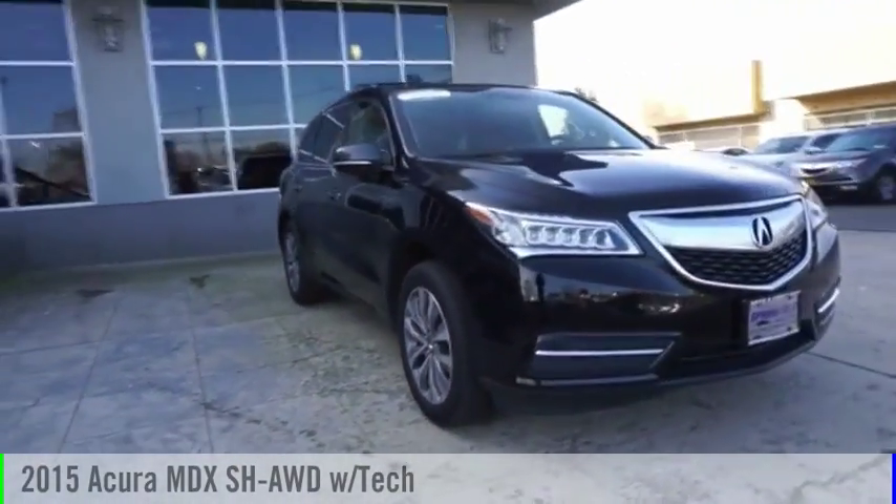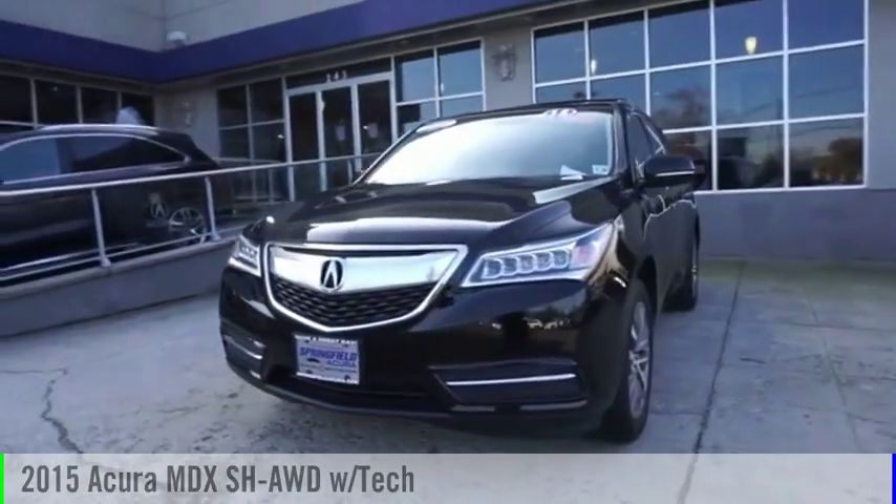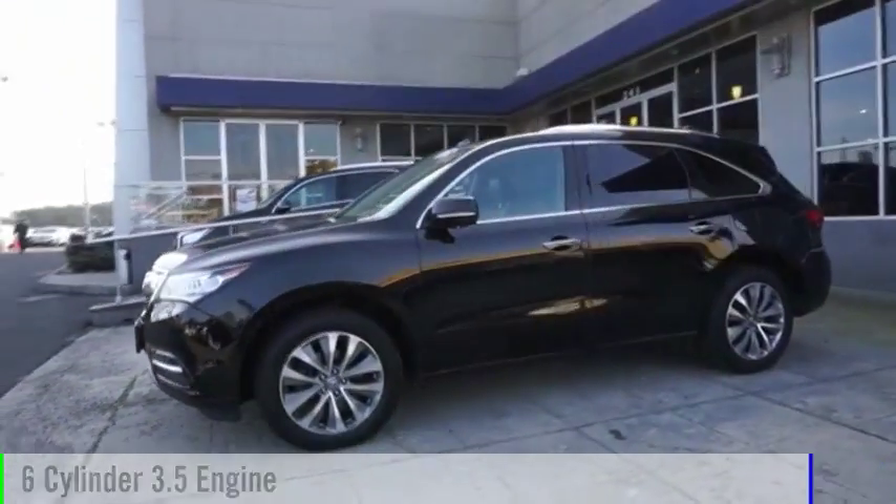Looking for the right vehicle? Check out the 2015 MDX. This vehicle is powered by an all-wheel drive, 6-cylinder, 3.5-liter engine.